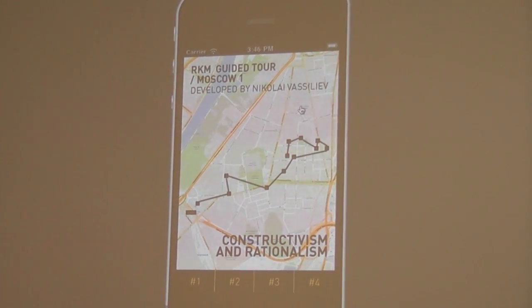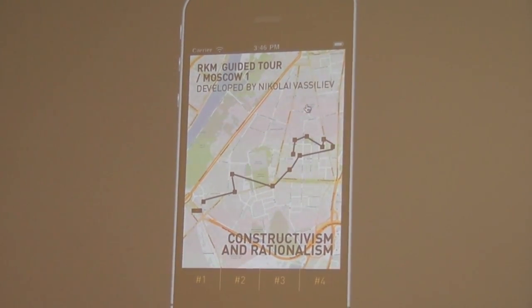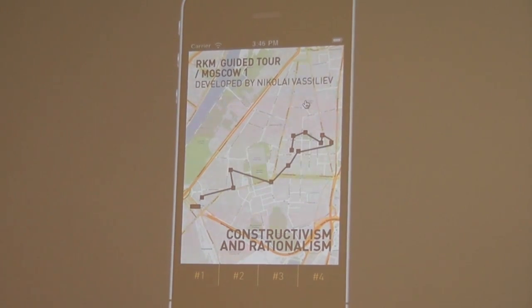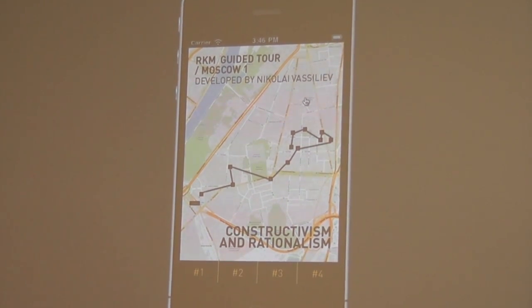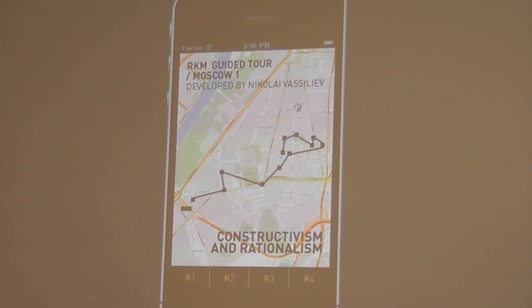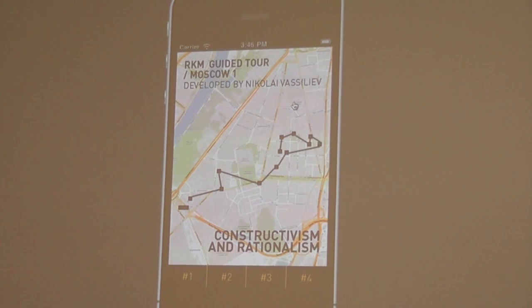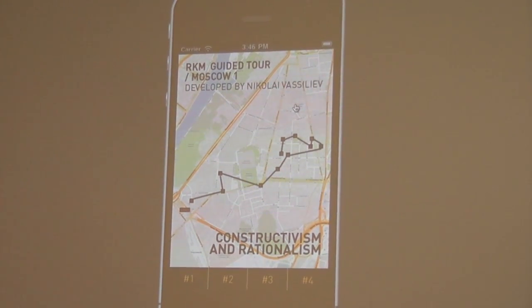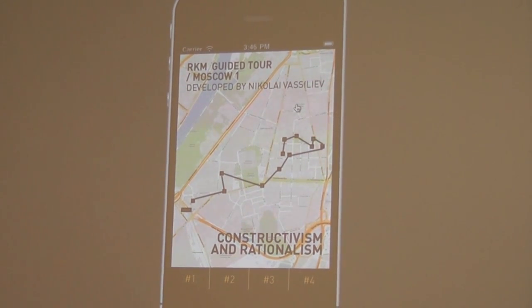During this tour, you will see examples of experimental housing, including two communal buildings, typical residential quarters, and social infrastructure such as public baths and local department stores. The tour ends beneath the area's world-famous radio tower. The Shabalovskaya district is also the target of the RKM pilot project, developed by the Sapiens University of Rome and the Megakis, Moscow State Academy of Municipal Economy and Construction.